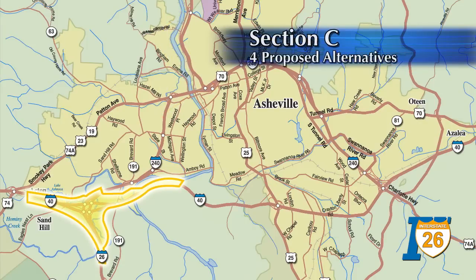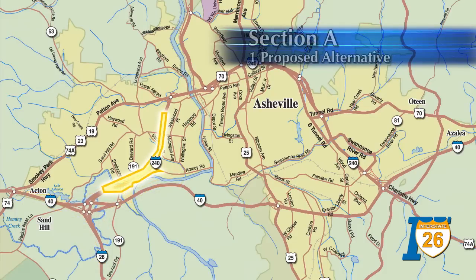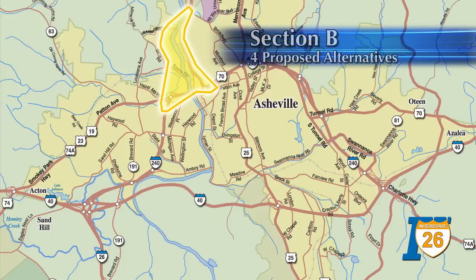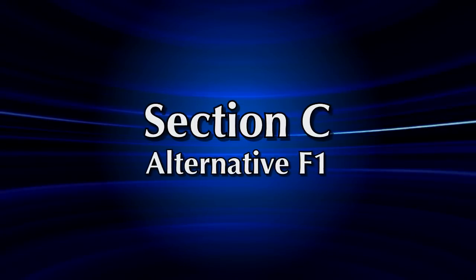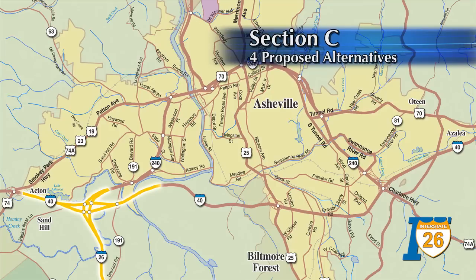Section C has four alternatives that are being considered. However, for visualization purposes only, Alternative F-1 is being shown at this time. Section A has one proposed alternative that will be a best-fit alignment to widen existing I-240, while Section B has four proposed alternatives that are currently being evaluated. Section C's proposed Alternative F-1 would reconstruct the existing I-26, I-40, I-240 interchange in the same general configuration as today, but with the addition of two missing connections to I-40.